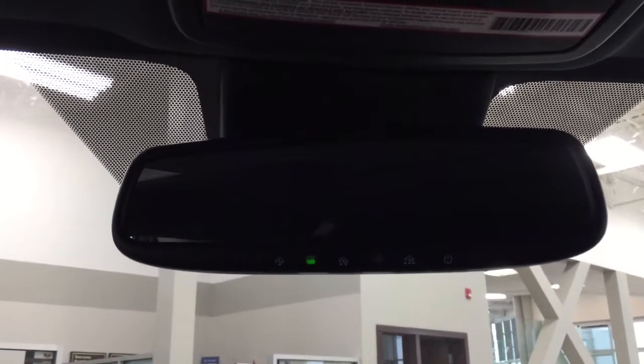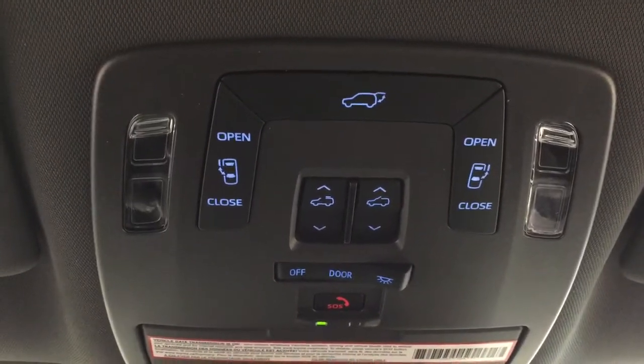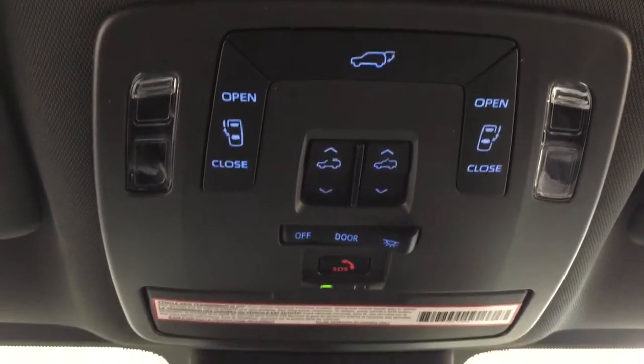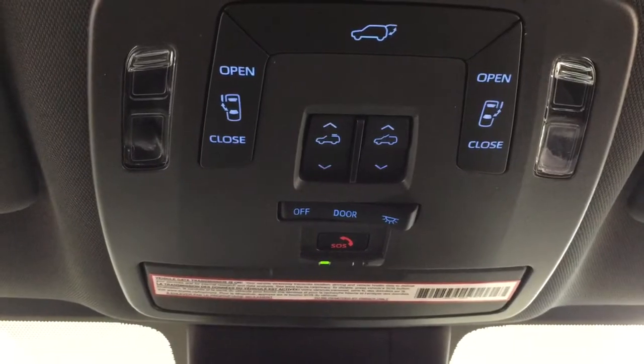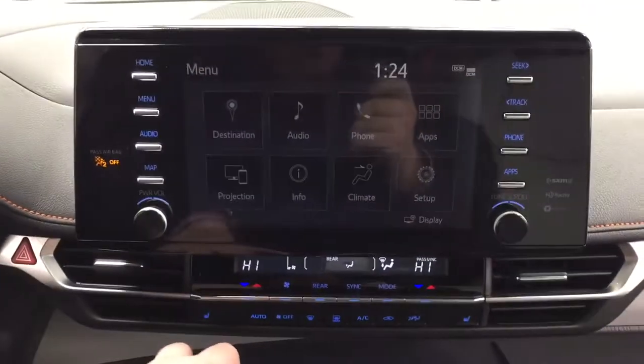Looking up top, you have your auto-dimming rearview mirror with an integrated garage door opener and digital compass. You'll also find the open and close controls for the power sliding rear doors, power liftgate release, and the power moonroof. There's also an SOS connected feature — in the event of a collision or if you're unable to respond, emergency services will be sent to you right away.